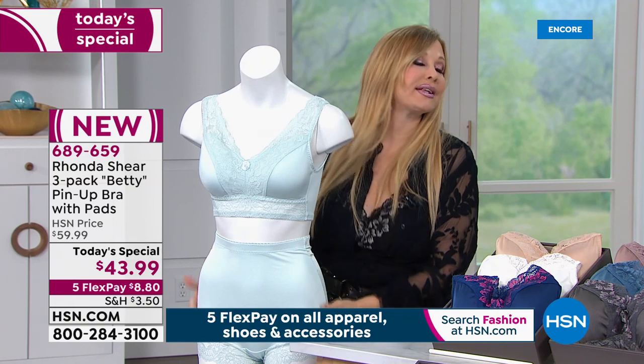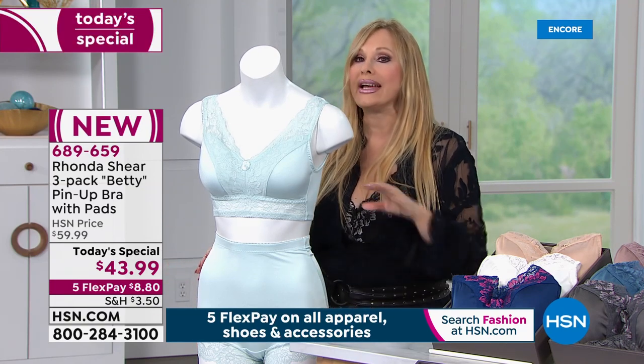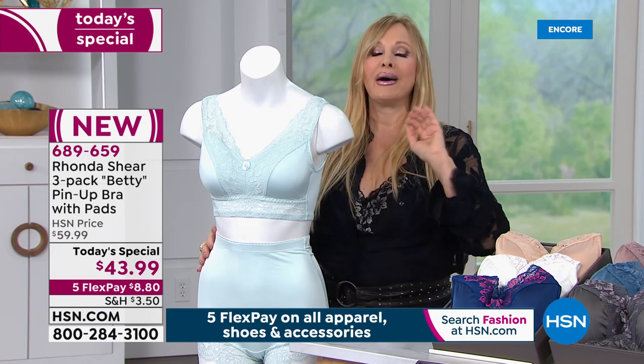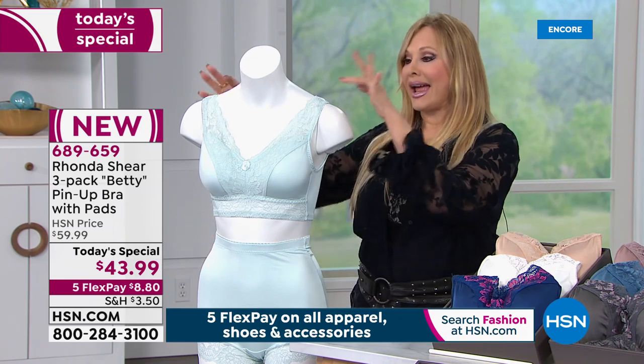All ages, sizes, and shapes love them. My millennials love them, everyone loves this panty and this bra. It's so comfortable — it's like putting on a sigh of relief. And don't complicate it. Don't say 'I'm a 38 double D, what size?' — what size do you wear in a shirt, in a t-shirt? That's how you purchase these. That easy.